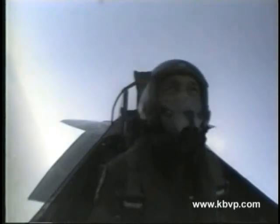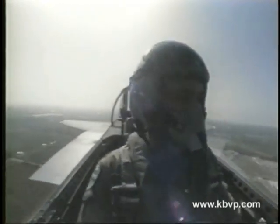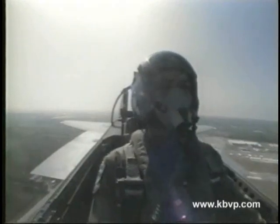In air-to-air combat, if you can't turn tight, you can't fight. Captain Donovan will now demonstrate the F-15's exceptional turn capability. In this turn, the pilot will be pressed deep into his seat by a pressure eight times his normal weight.